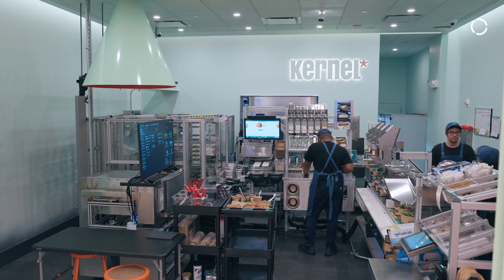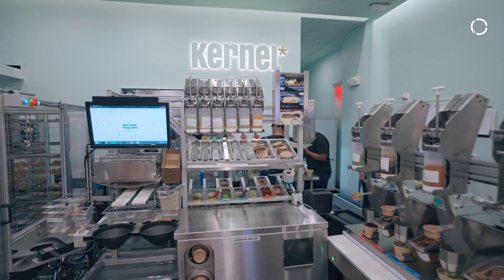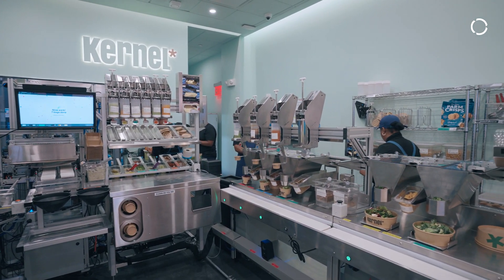We are Kernel Foods, based here in New York City. The company got started about two years ago, and did two years of R&D trying to figure out how to take chef-crafted fresh food that's made every single day and turn it into fast food using ingredients that you would find in your kitchen.